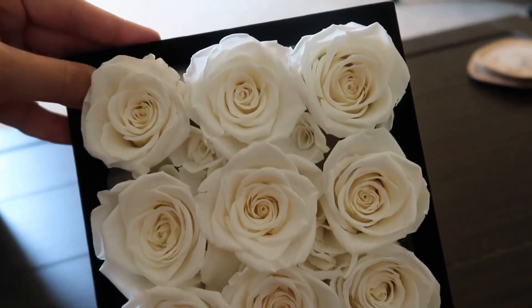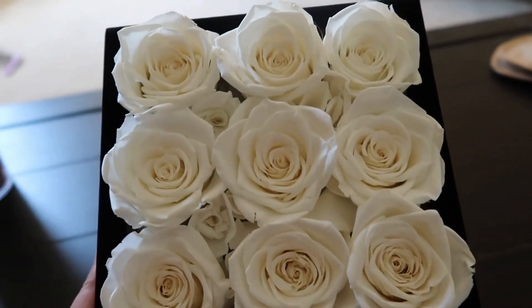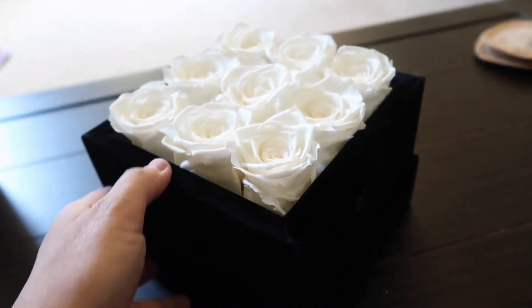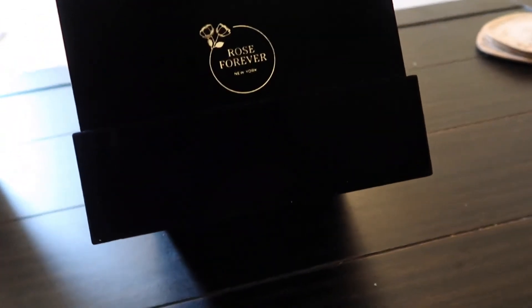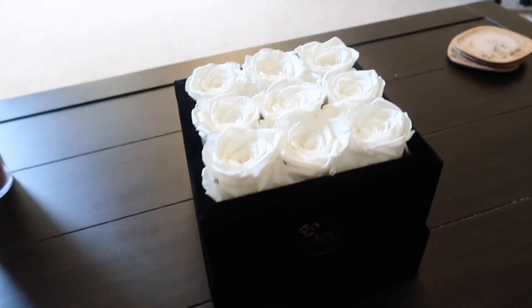I was shook when I opened the box — I didn't expect it to look so real. I mean, it looks like fresh flowers. It did have a lid; I put it at the bottom. So yeah, check them out. I really like them.